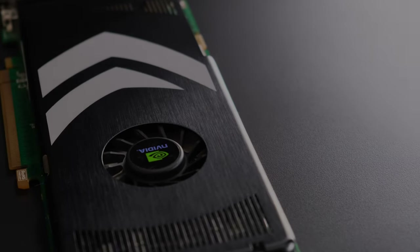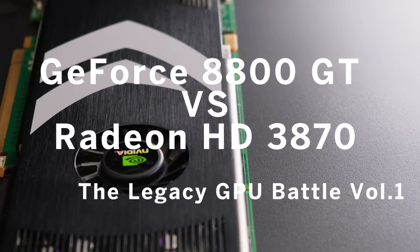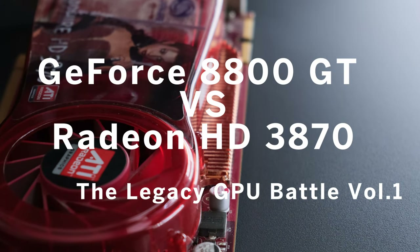Today's video is the first in the legacy GPU battle series, so be sure to hit that subscribe button so you won't miss any future uploads.